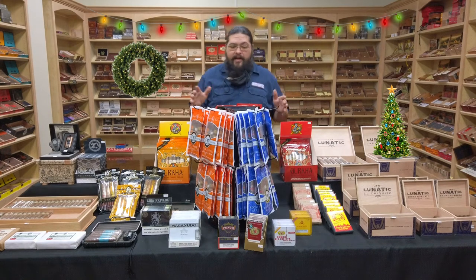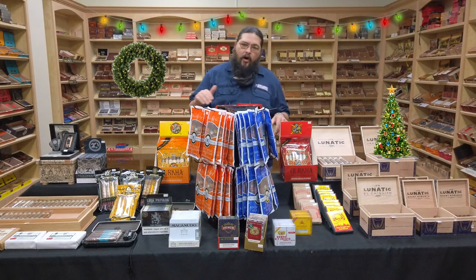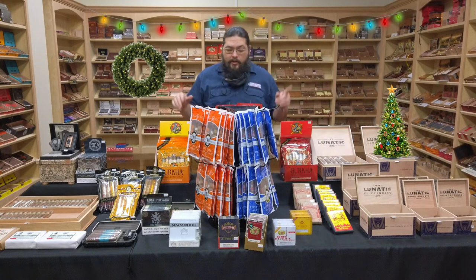A few other items have that same kind of built-in humidification. We have two different samplers here from Gurkha. These are six-count samplers, coming in at $38.75. One is all of the Seller Reserve series. The other, I believe, is the Nicaraguan sampler from Gurkha as well.